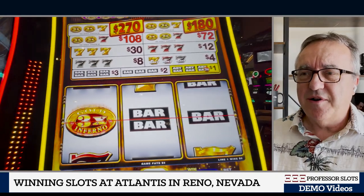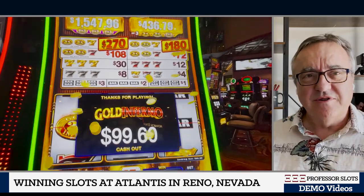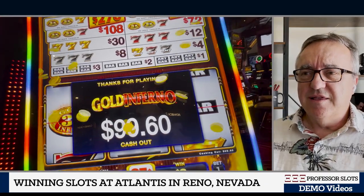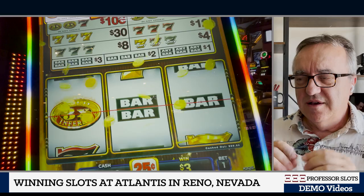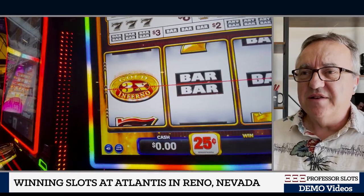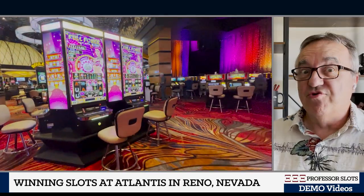3x bar, double bar, single bar. Did you know that historically the bar symbol — like some of the fruit symbols, cherries for instance — the bar is actually the Wrigley's Spearmint logo; it's a bar shape. The original slot machine companies had that as their logo, and that's why we see them on these machines. It's traditional, although originally it was just a single bar.